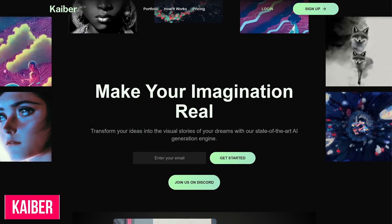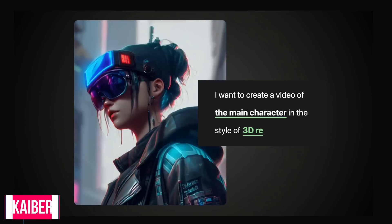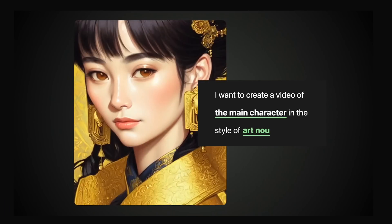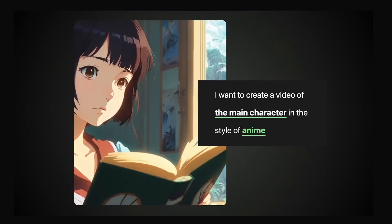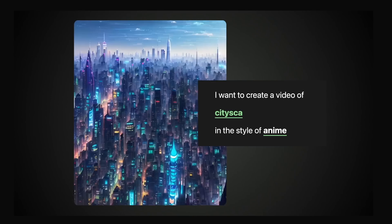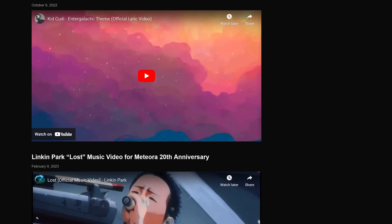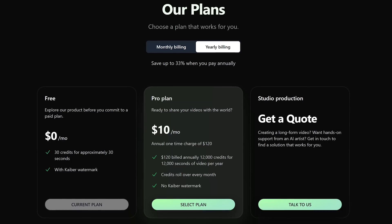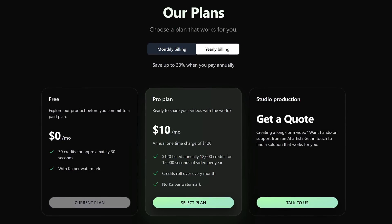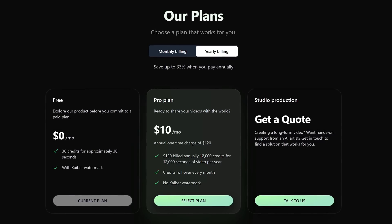Kaiber is a video generation AI tool that's been gaining in popularity lately. It lets you upload your own image or song — that could be a selfie, your dog or cat, a landscape, or music you created — and using text with its AI generation engine will create a video for you. So far it's been used to create videos for popular music artists Kid Cudi and Linkin Park. They do have a free plan that will place their watermark on your videos; to remove the watermark, their pro plan is $10 per month.